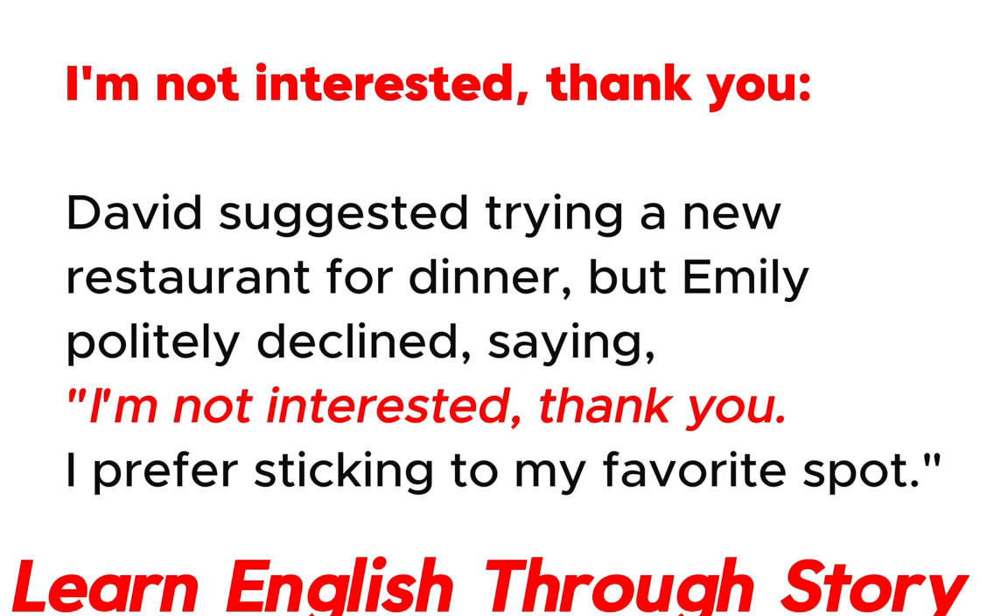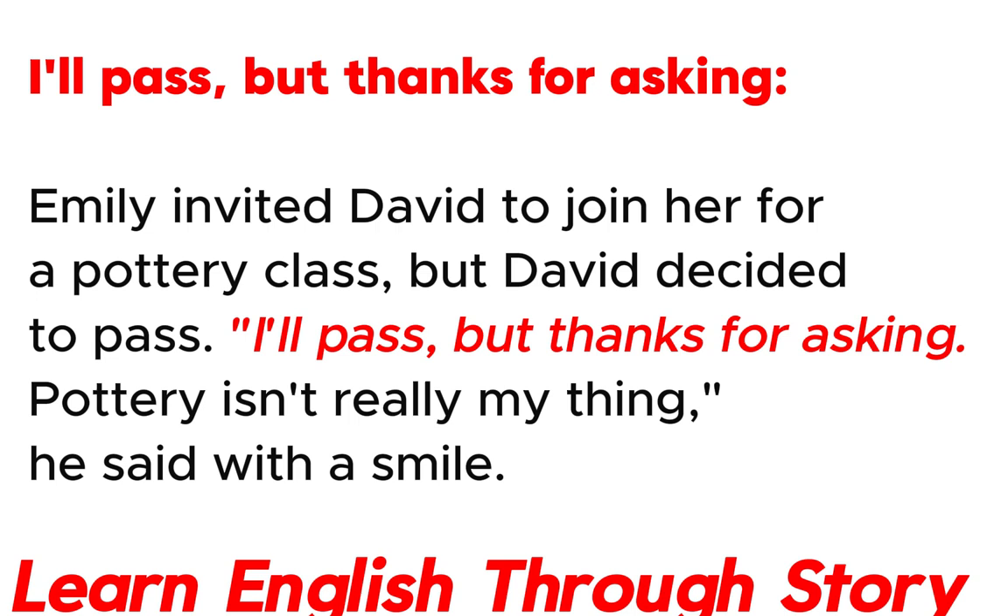I'm not interested. David suggested trying a new restaurant for dinner, but Emily politely declined, saying: "I'm not interested, thank you. I prefer sticking to my favorite spot."